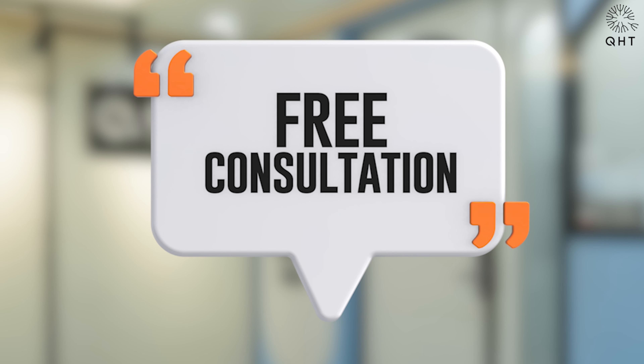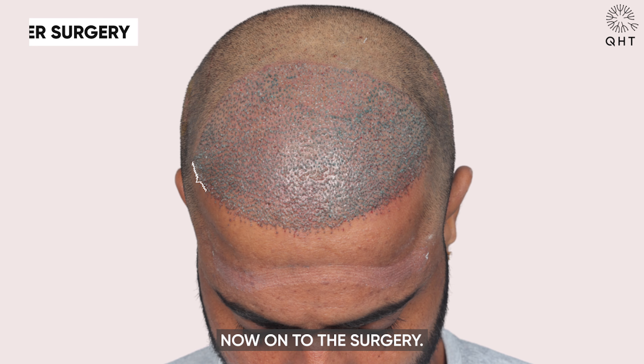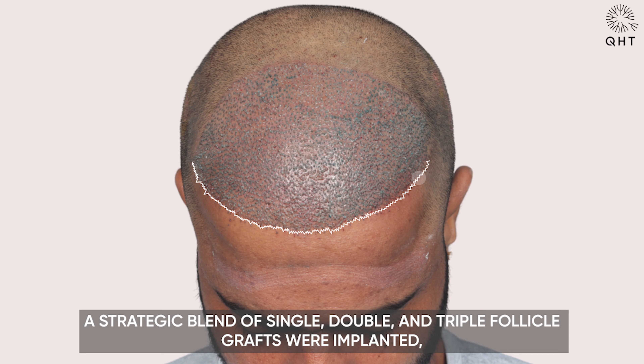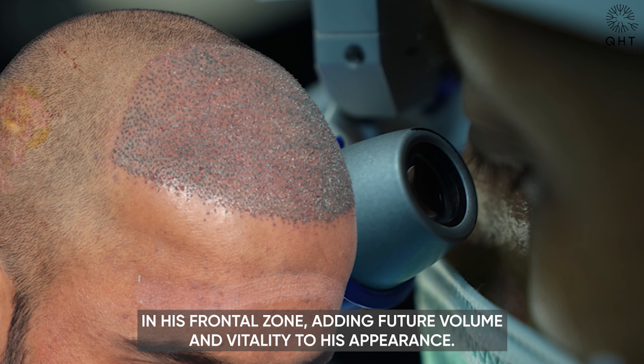You can book a free online video consultation with our expert by clicking on the number given in the description. Now, on to the surgery. The hairline was crafted in a zigzag shape to ensure a natural look that ages gracefully. A strategic blend of single, double, and triple follicle grafts were implanted in his frontal zone, adding future volume and vitality to his appearance.